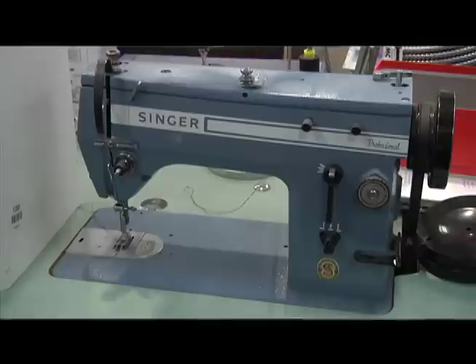We have five domestic machines, mostly Berninas, which is a good brand — they hold up well over time. And then one industrial and then three sergers of different kinds. I think they're actually all Berninas.